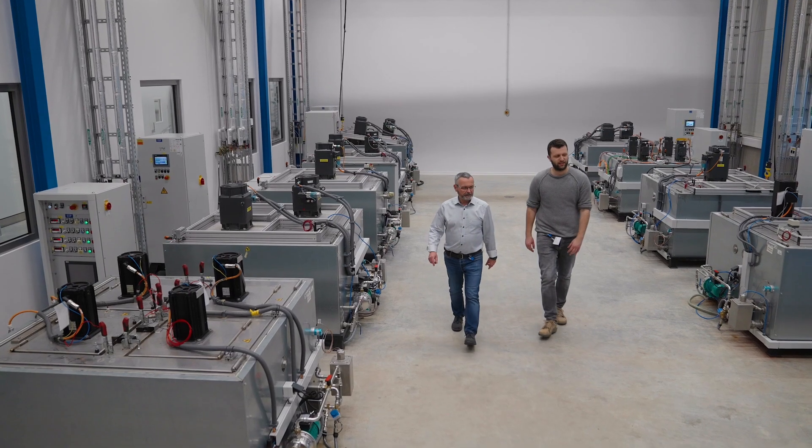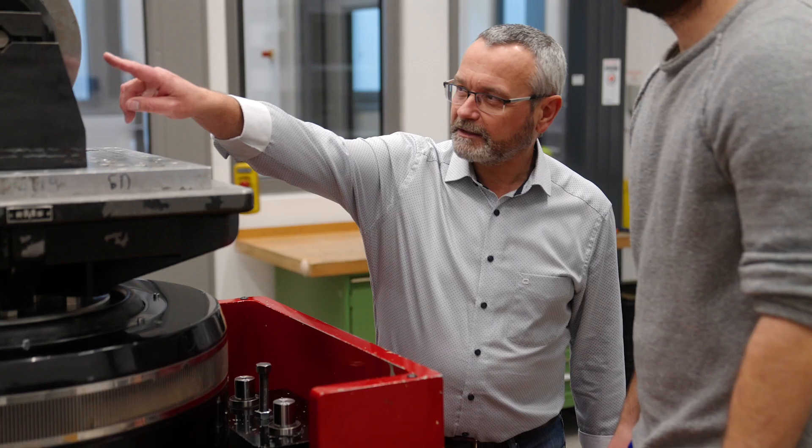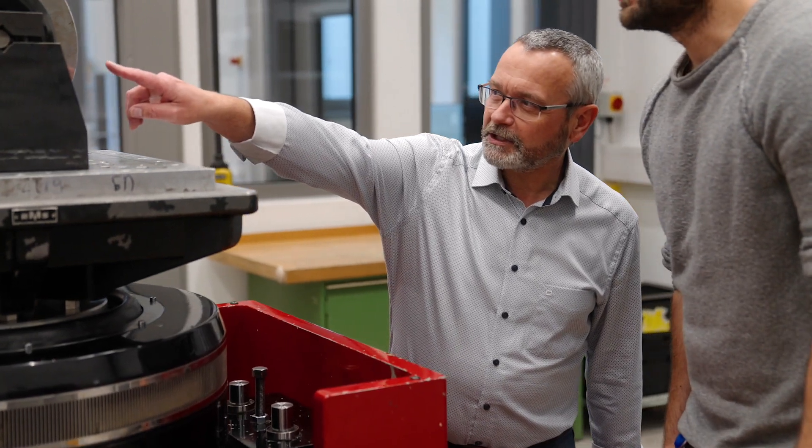My name is Erich Kemmer. I've been working for EBM Parbst for 33 years, first in Mulfingen and now in Hollenbach. I'm responsible here for the testing center, environmental simulation and long-term testing.